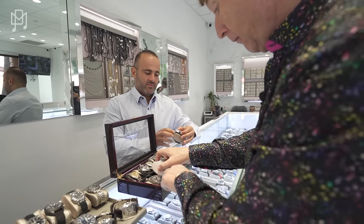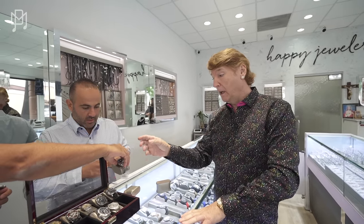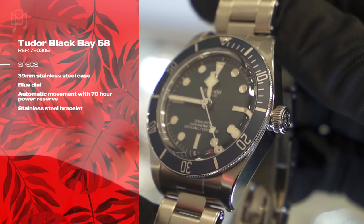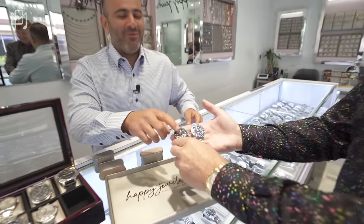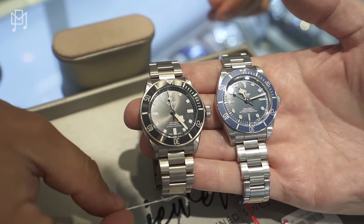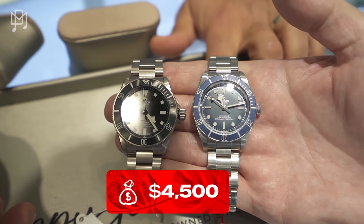Tudor — the Thinking Man's Rolex — is owned by Rolex. We have two here: the Tudor Pelagos in titanium and the Tudor Black Bay with a blue face. The Pelagos is a 2023 model at $4,500, and the Black Bay is brand new 2023 at $3,800. That's a lot of watch for the money.